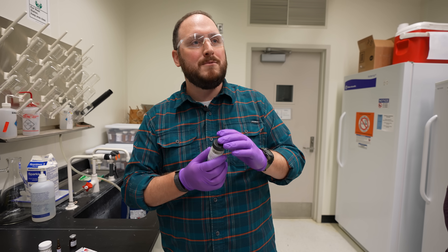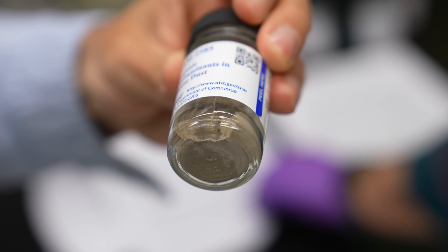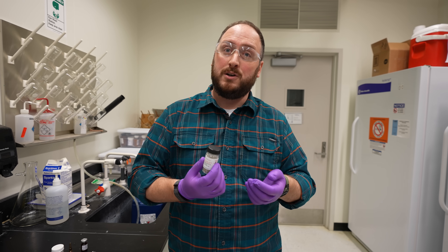So every little jar has the same number of chemicals, the same amount of material in it. And then we measured everything in there. The reason why I find dust interesting is because dust, from an environmental point of view, is a really good way to tell what you and I and our house are being exposed to.